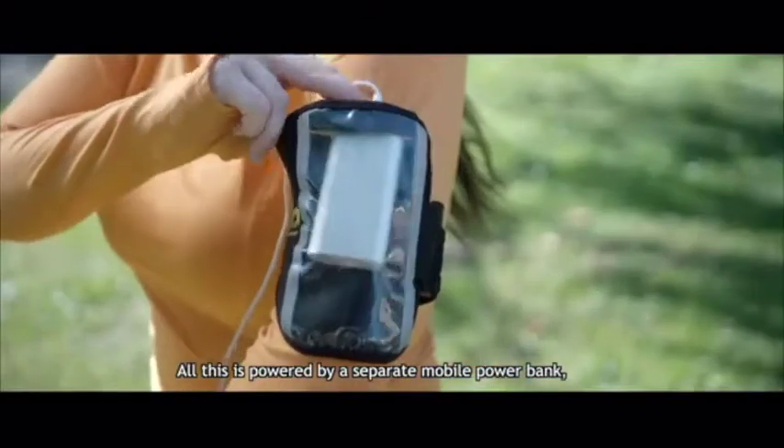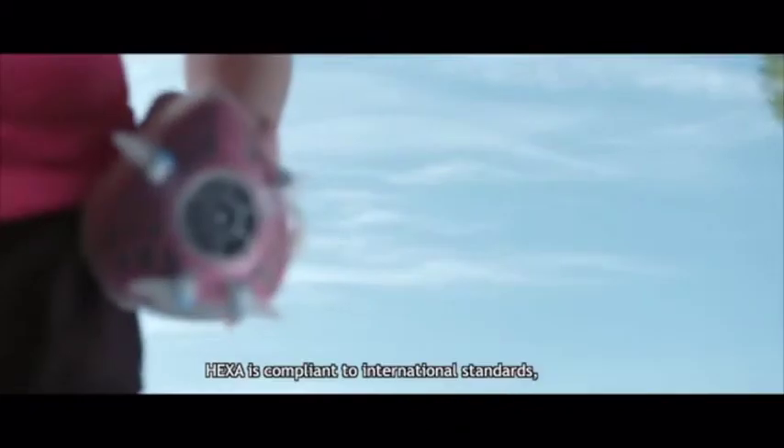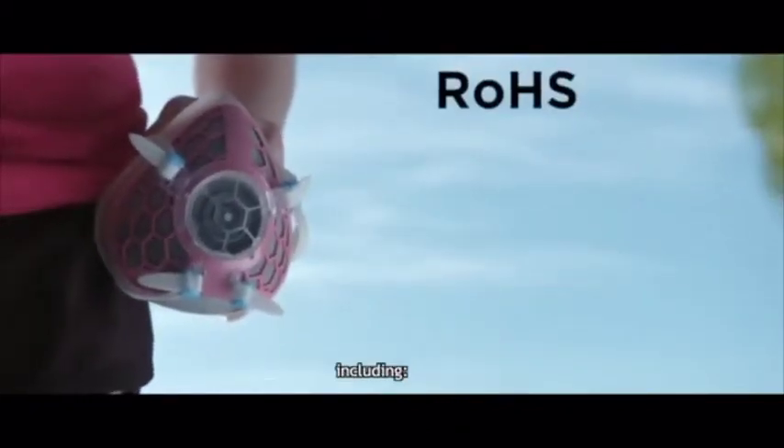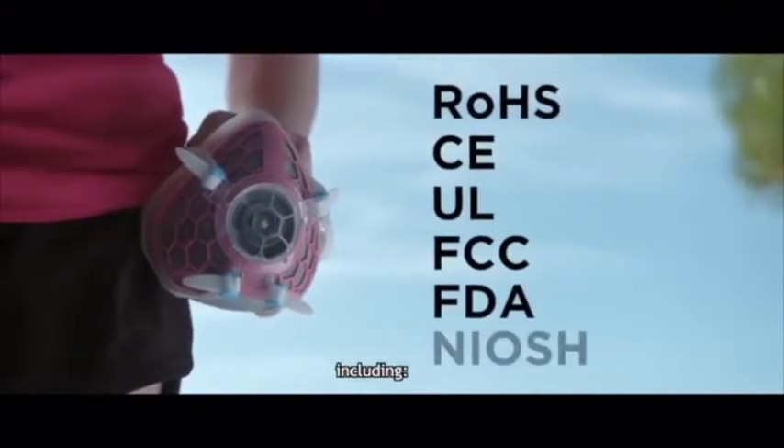All this is powered by a separate mobile power bank, keeping HEXA flexible and safe. HEXA is compliant to international standards, including ROS, CE, UL, FCC, FDA, and NIOSH.